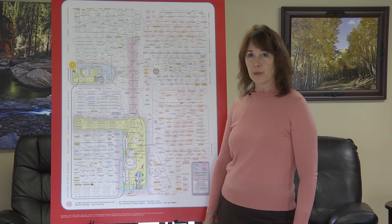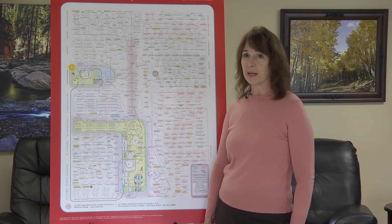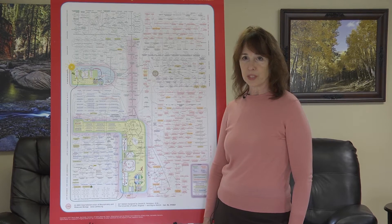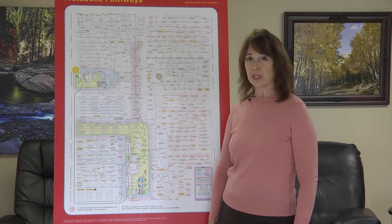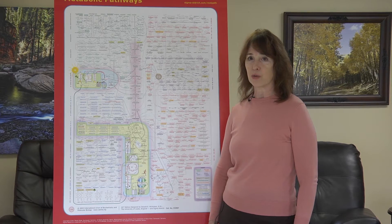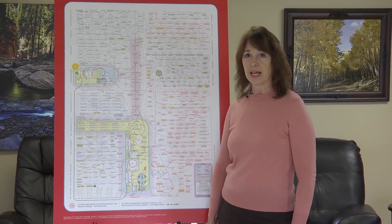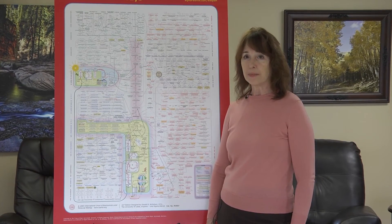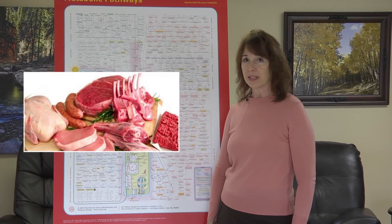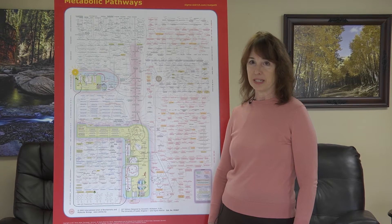Threonine is another essential amino acid, meaning that we cannot make it — we must obtain it from food. Threonine is especially valued in its role in the nervous system and has been essential in such illnesses as multiple sclerosis and amyotrophic lateral sclerosis (ALS or Lou Gehrig's disease). It also has a great defense against fatty liver. All of the meats are high in the amino acid threonine.